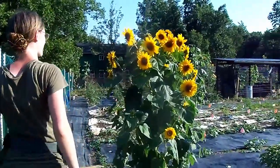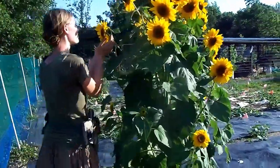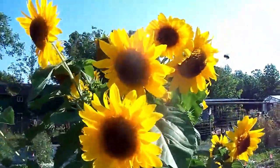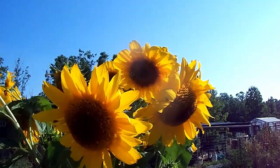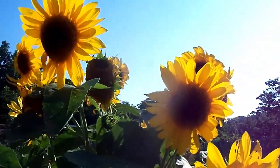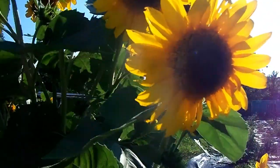We haven't even counted how many flowers are on this — and again, this was a volunteer. Look at all the bees — it's just beautiful. This makes me so happy here. Beautiful flowers.